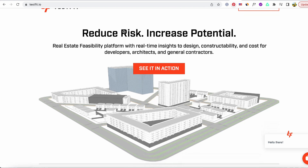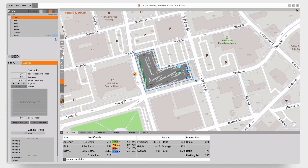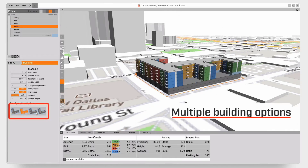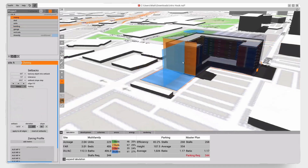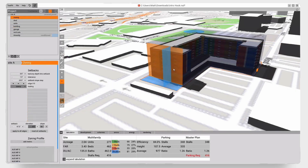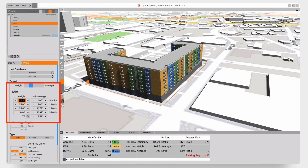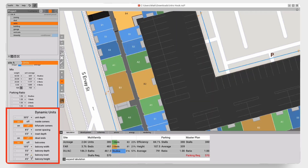TestFit is a real-estate feasibility platform that offers developers, architects, and general contractors immediate, live insights into design, constructability, and cost considerations. Through TestFit's cutting-edge algorithms, massing mode, and collaborative tools, you can apply mathematical validation to your initial concept, transforming your rough sketch into a well-informed plan. This empowers you to dedicate more time to refining your vision and enhancing the design, rather than getting caught up in parking space calculations.